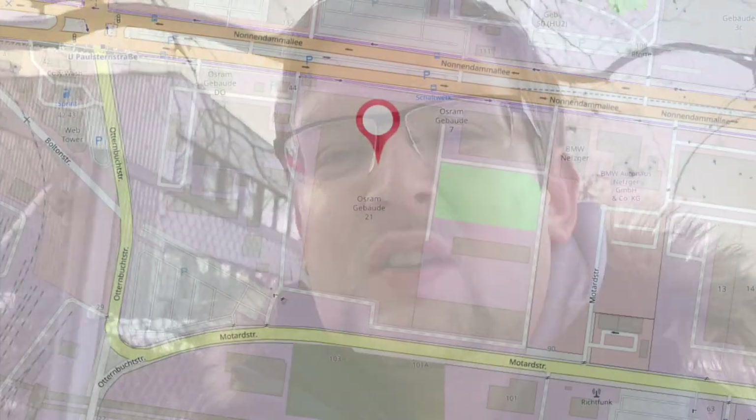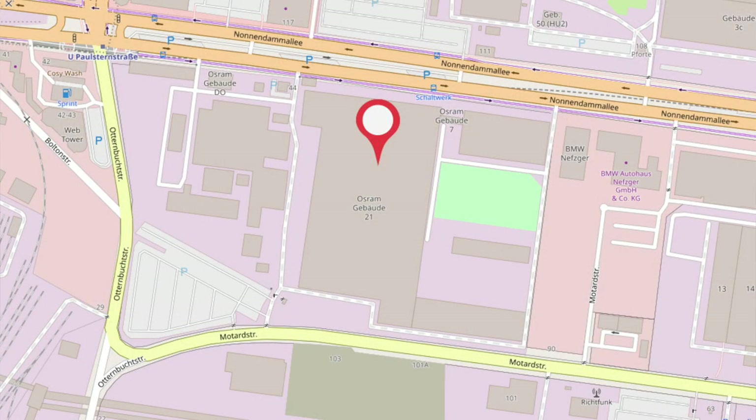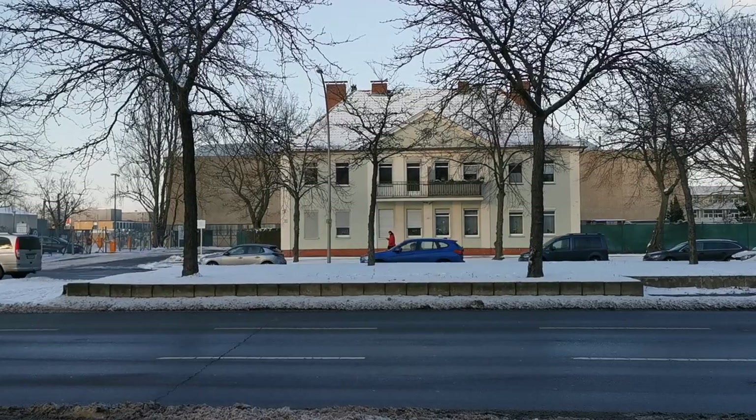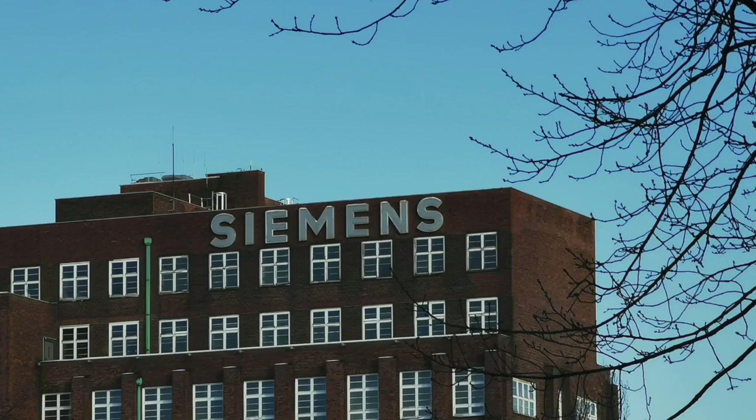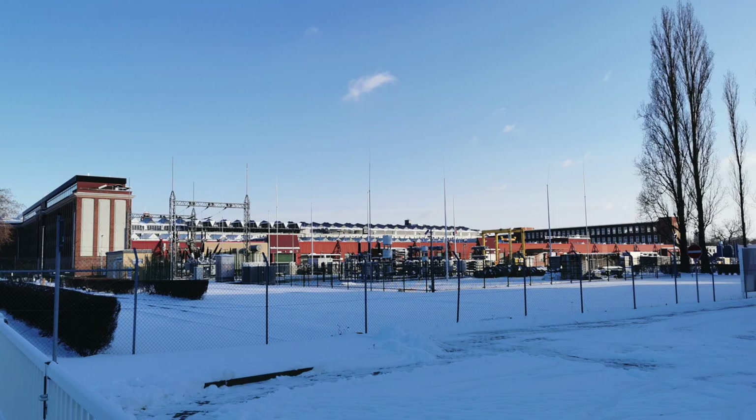It is in fact a big site of Osram. I'm not sure if they are manufacturing here or maybe just doing some research and development. However, all the buildings that you can see behind me belong to it, and on the map you can see how big this area is. I proceeded on Nonendammallee and slowly came closer towards Siemens and their many buildings in the center of the locality.